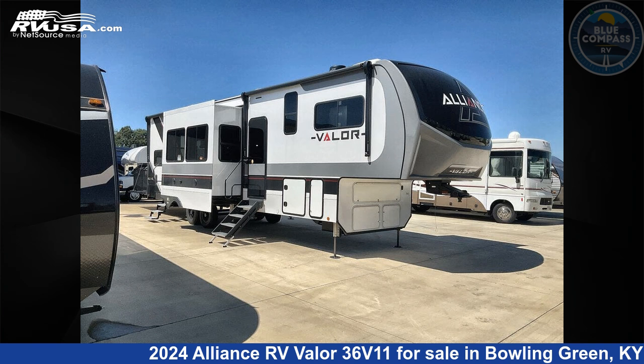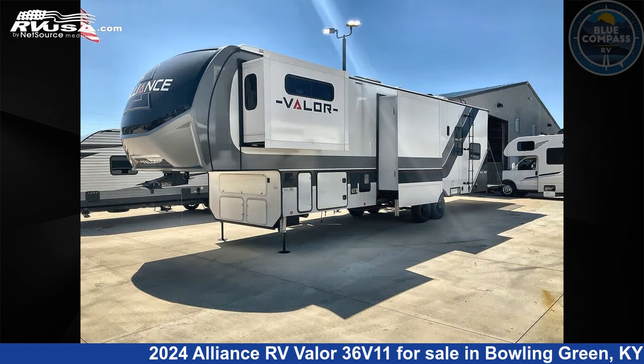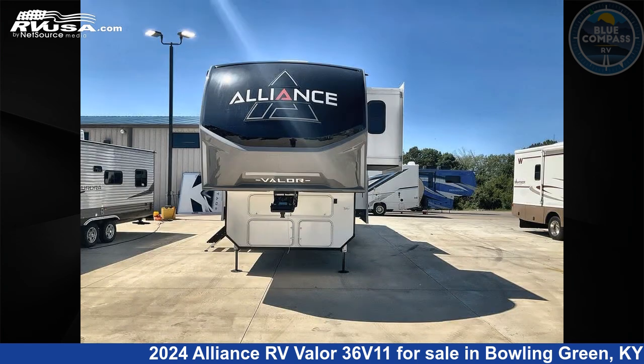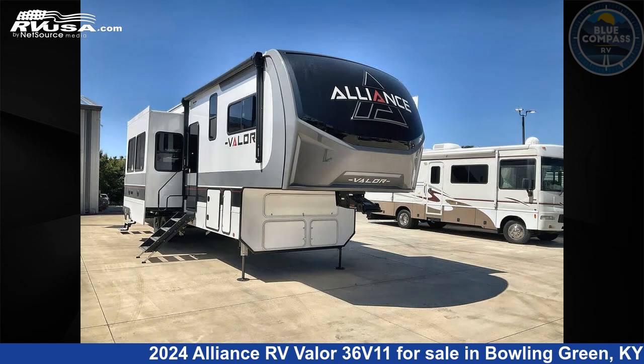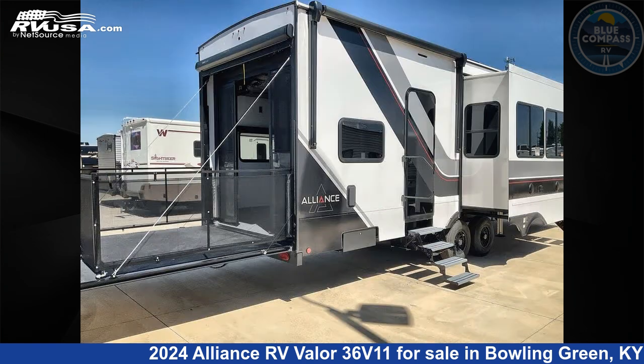This 2024 Alliance RV Valor 36V11 is a toy hauler RV. It is located in Bowling Green, Kentucky 42101 and is offered for sale by Blue Compass RV Bowling Green. Click the link in the video description to visit RVUSA.com and see more photos as well as the current price.